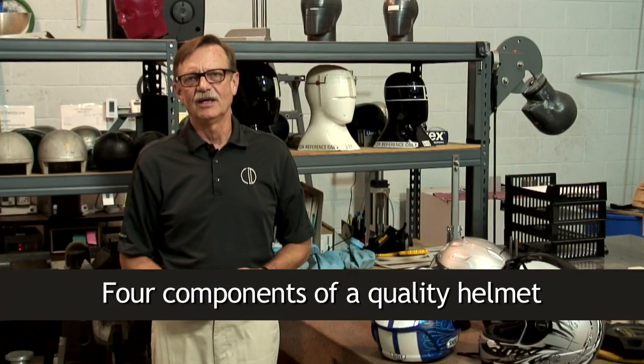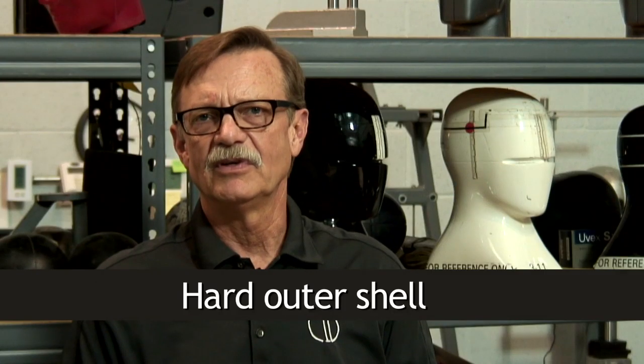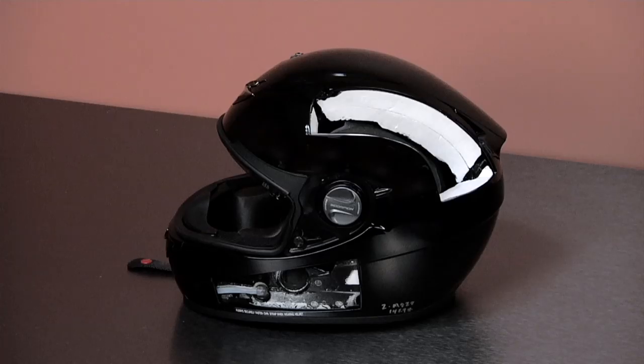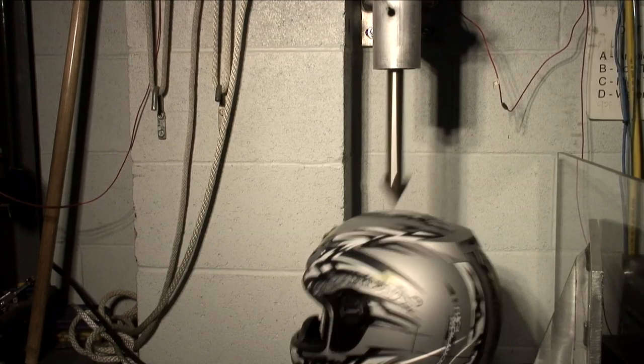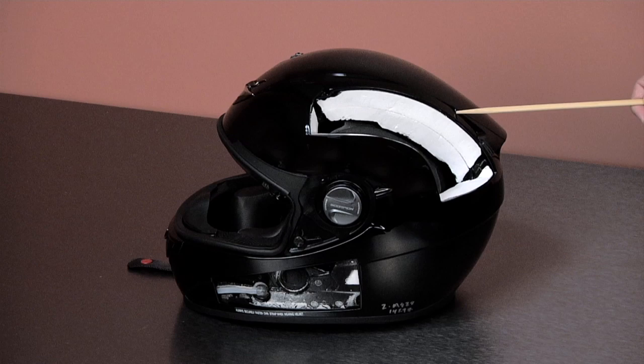Helmets might look about the same, but on the inside they're not. Four critical components make up a protective helmet. Obviously, there's the hard outer shell — the first defense against an impact. It holds everything together, resists penetration and abrasion. It's made from thermoplastic or a composite such as fiberglass. The manufacturers of a protective helmet put a lot of thought into the design and thorough care into the production of each one.